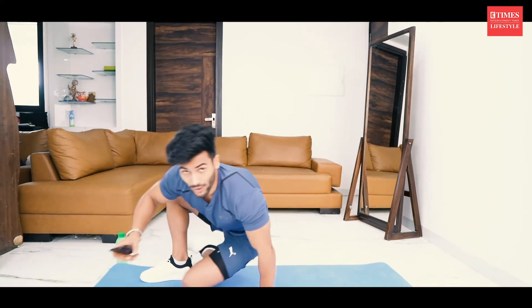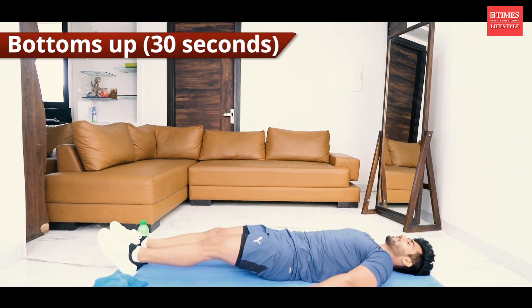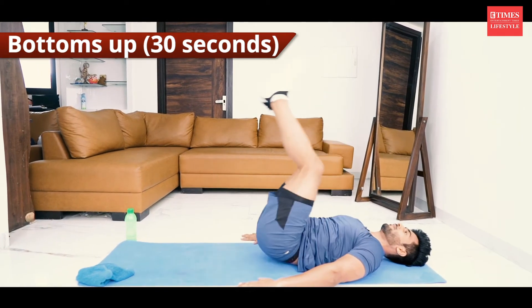Next one is for the lower abs: bottoms up. Lie down on your back like this. Inhale and exhale. 30 seconds.